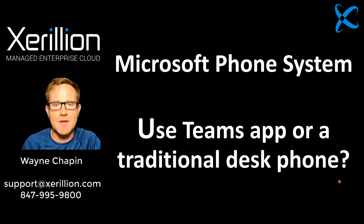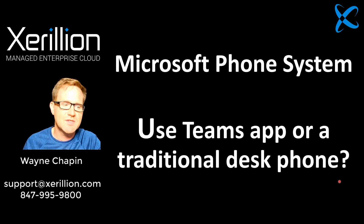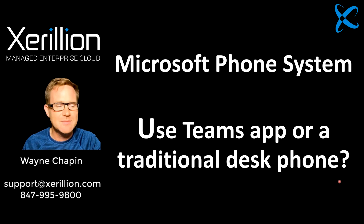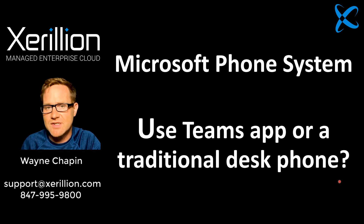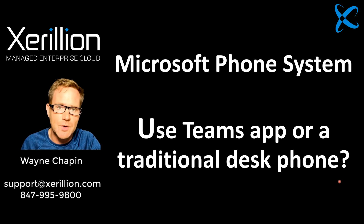Wayne Chapin from Zerillion here. Today I want to talk about the Microsoft phone system and making the choice between using the Microsoft Teams app or a traditional desktop phone. I want to challenge your thinking on this just a little bit. Of the 600 plus end users we've migrated to the Microsoft phone system, roughly 60% have opted to use the Microsoft Teams app and the other 40% have gone with traditional desk phones.